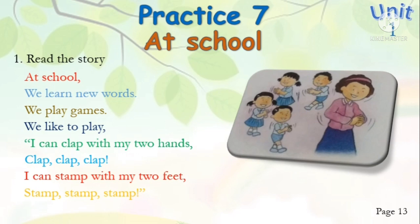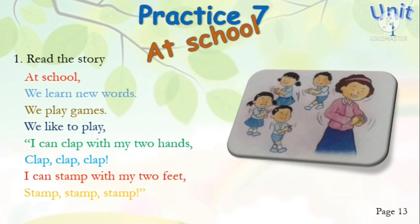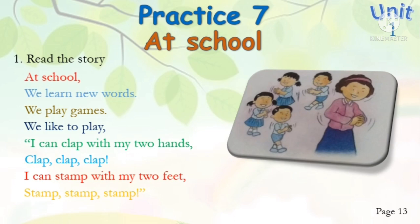Let's continue page 13, Practice Seven: At School. Number one, read the story. At school we learn new words, we play games, we like to play. I can clap with my two hands — clap, clap, clap. I can stand with my two feet — stem, stem, stem.